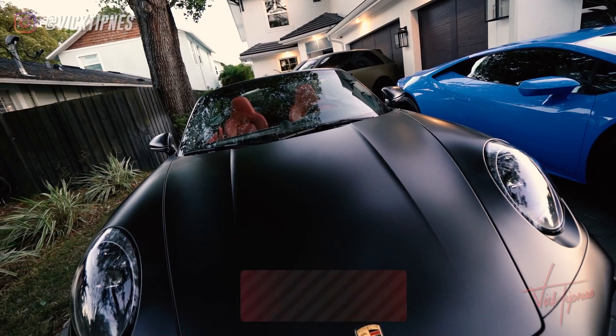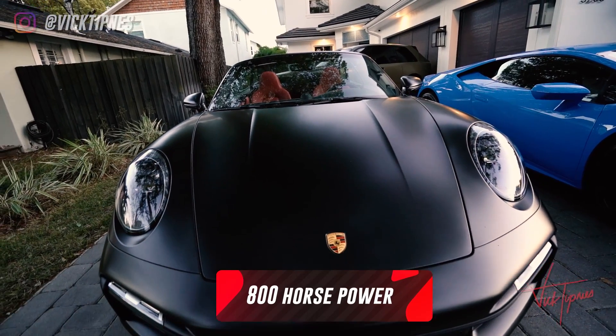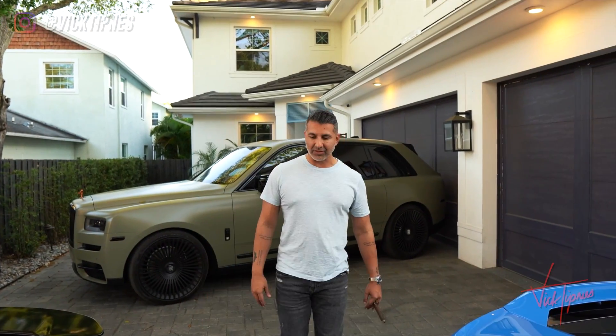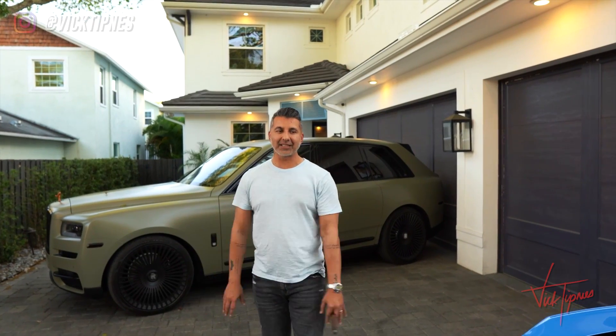It has about 800 horsepower. This thing is faster than the Tesla Plaid — zero to 60 is like 2.2 seconds, quarter mile is probably around 9.3. Nothing is touching this thing.